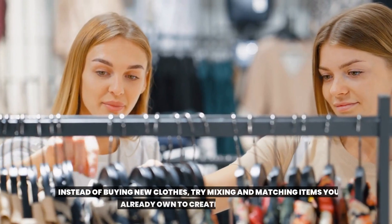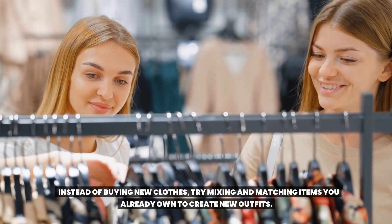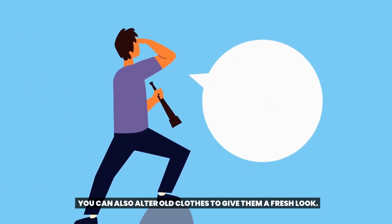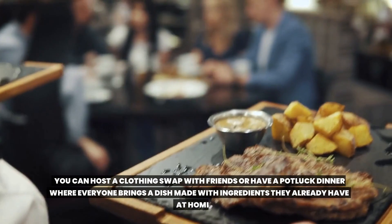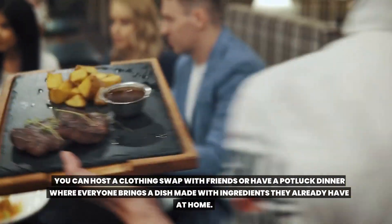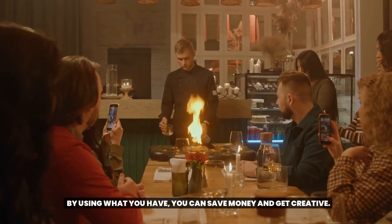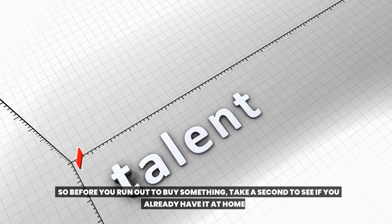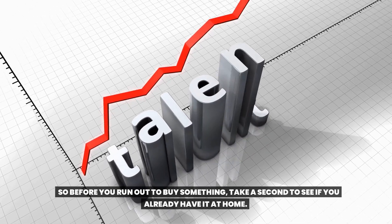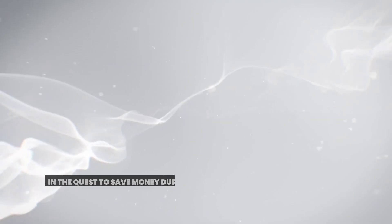Don't forget about your closet too — instead of buying new clothes, try mixing and matching items you already own to create new outfits. You can also alter old clothes to give them a fresh look. Using what you have doesn't mean you can't have fun. You can host a clothing swap with friends or have a potluck dinner where everyone brings a dish made with ingredients they already have at home. By using what you have, you can save money and even discover a new hobby or talent.